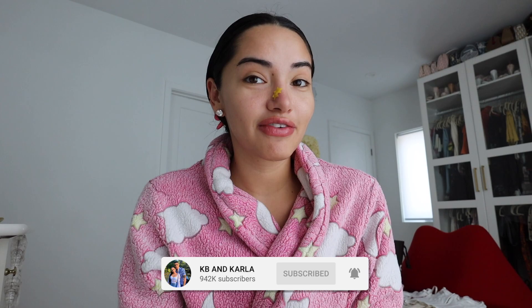Hey guys, welcome back to another video. I'm super excited for this one because I know a lot of you guys have requested it — you've been DMing me, commenting. I honestly didn't know that the last get-ready-with-me you guys would like, it was super fancy, I think I got ready for a wedding, and you guys really liked it, so I'm gonna be doing another one.